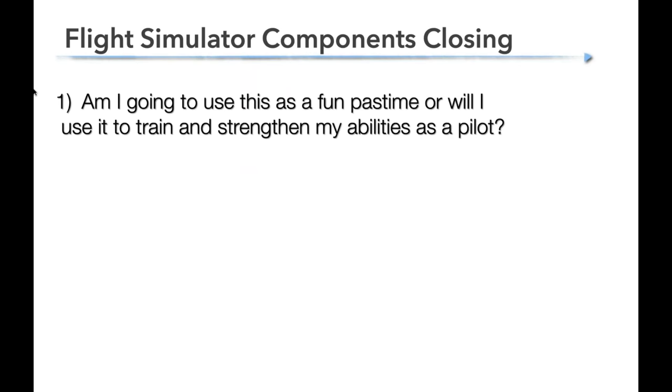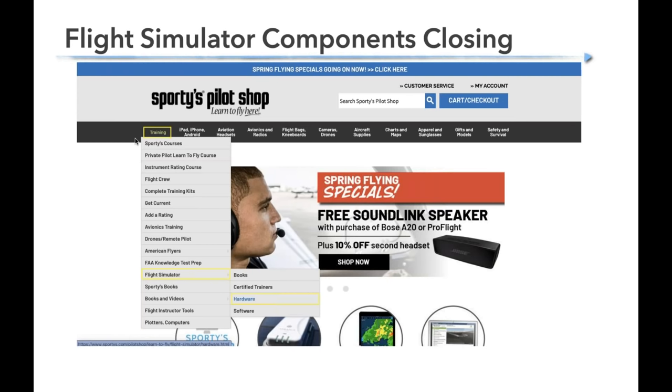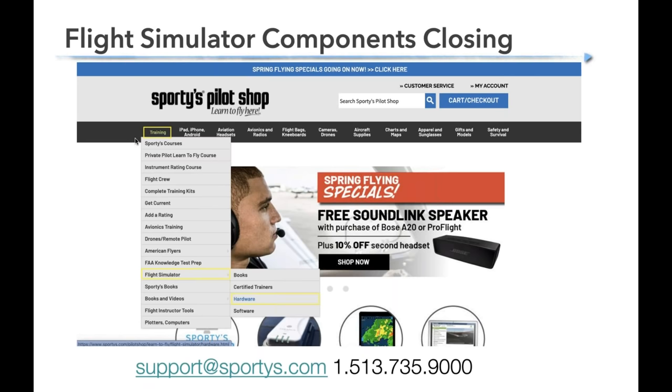In closing, there are two questions to ask yourself before purchasing a flight simulator: first, will this simulator be used as a toy or a tool? And second, give yourself a budget. Once you have confident answers to those two questions, you're ready to start procuring the right simulator for you. Everything we've covered today except computer parts and a couple of software options are available at Sporty's Pilot Shop. For advice or assistance, contact our customer service at sportys.com or call 513-735-9000.